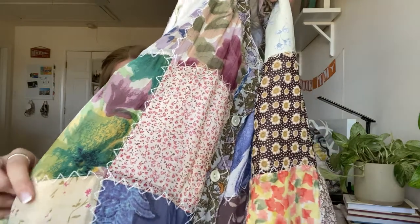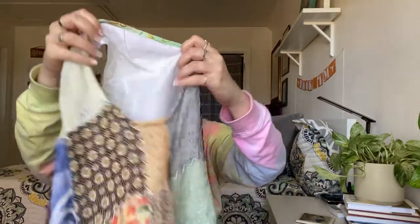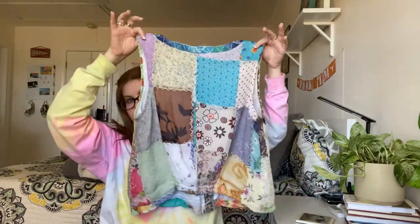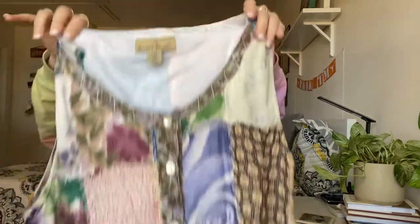Now some fun vintage pieces. The first is a patchwork vest — it's kind of sheer with a little elastic on the waistband. It's just so cute. The brand is Sacred Threads, and I believe it's vintage though I'll have to do some research. It's a size small/medium, 100% rayon with 100% poly lining.